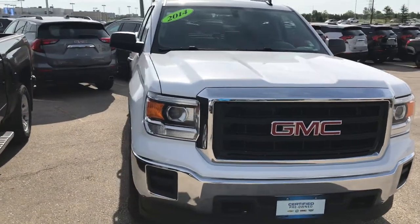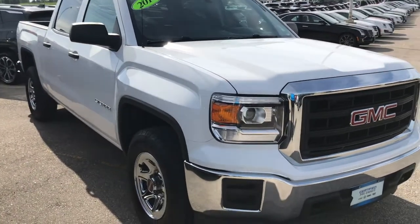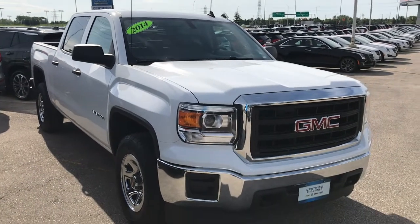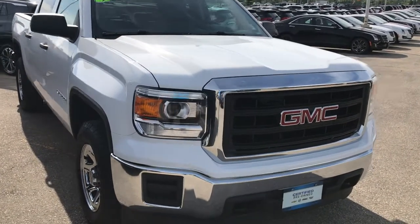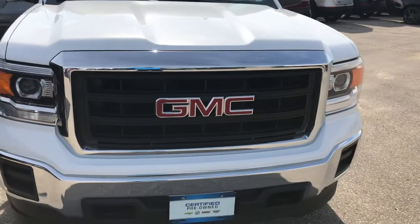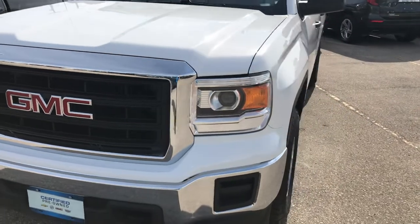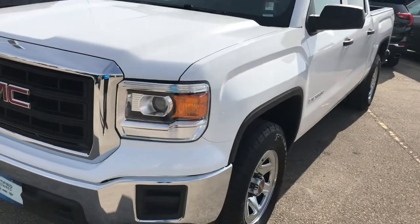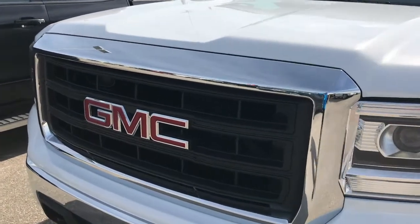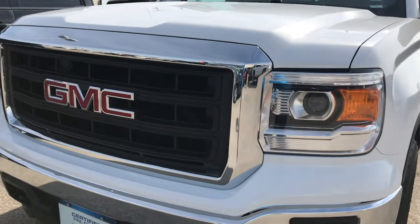It's coming in summit white and this paint is absolutely flawless. We're going to go around all four sides and take a look in depth at what this truck has to offer. Now with a six-speed automatic transmission, there's plenty of power to tow and haul whatever you may need, and the six-speed transmission is one of the most reliable transmissions in our GM trucks, so you're not going to have to worry about that at all.